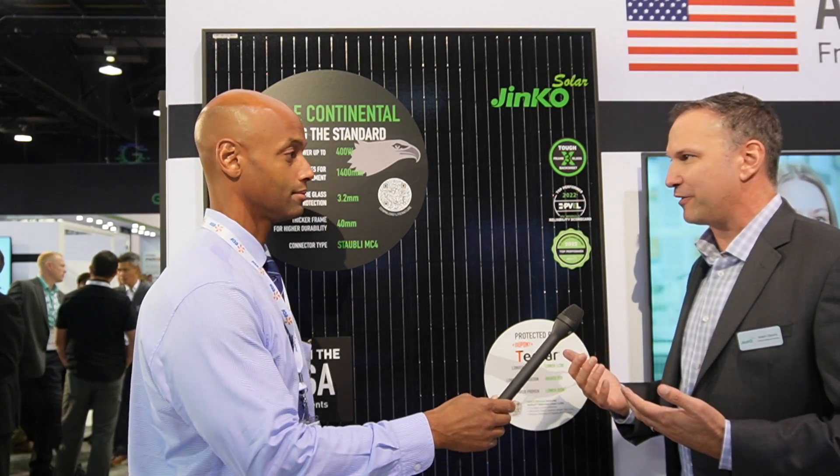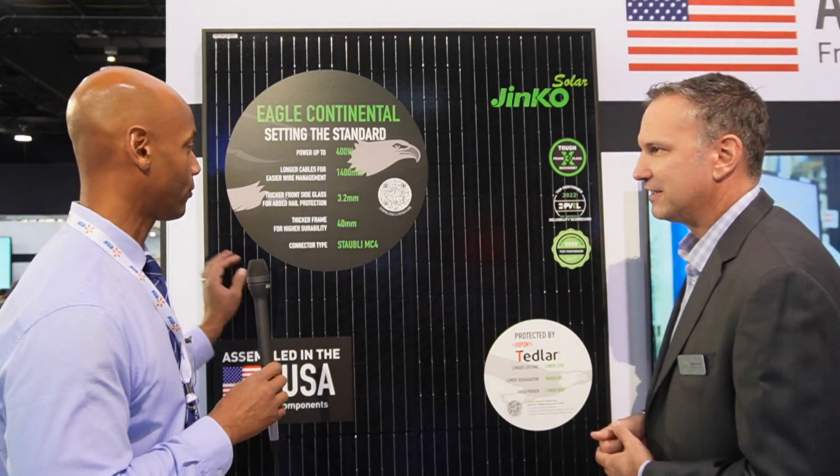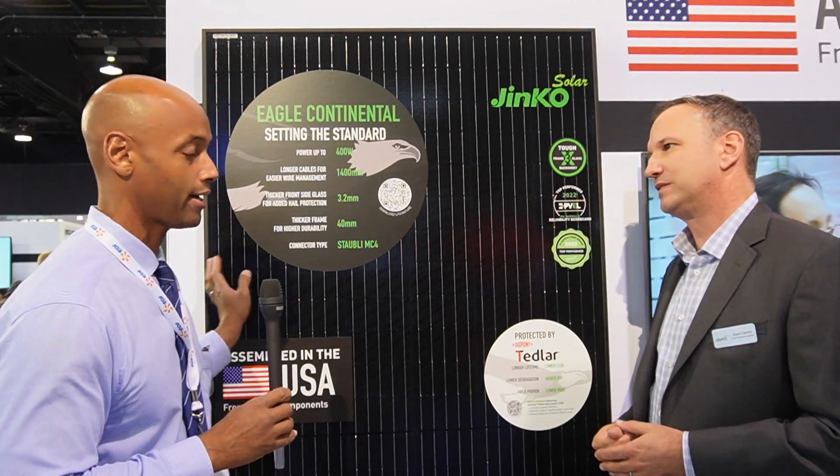We really think this is the best value and most reliable module offering for the US right now. We're rolling out the JNCO Eagle panel in some of our largest markets, like Texas and Florida. Being a made-in-Florida product at the Jacksonville facility, we get a lot of positive response from homeowners in Florida about this product.